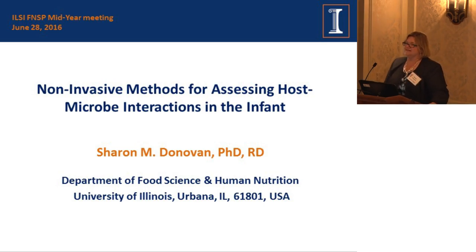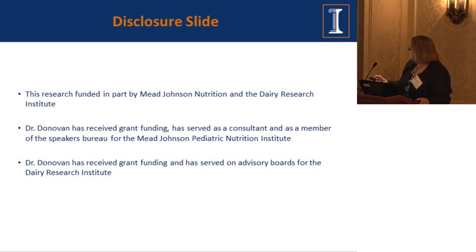Thank you, Mark. I'd like to thank Elsie North America for inviting me as a scientific advisor and giving me the opportunity to discuss some of my research today. It's quite interesting that Teresa and I both do work in pediatric nutrition. My disclosures: the work I'm going to talk about was funded in part by Mead Johnson Nutrition and Dairy Research, and I received grant funding and served as a consultant on advisory boards.